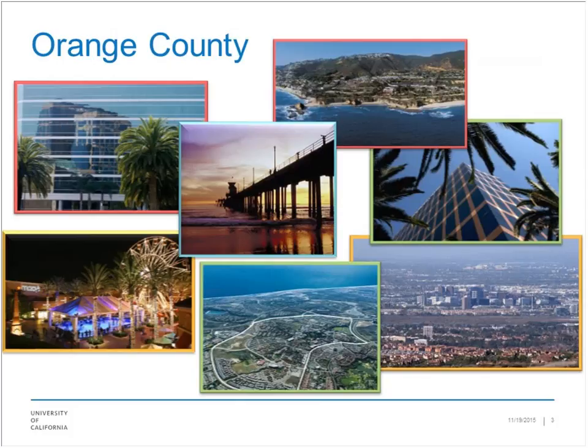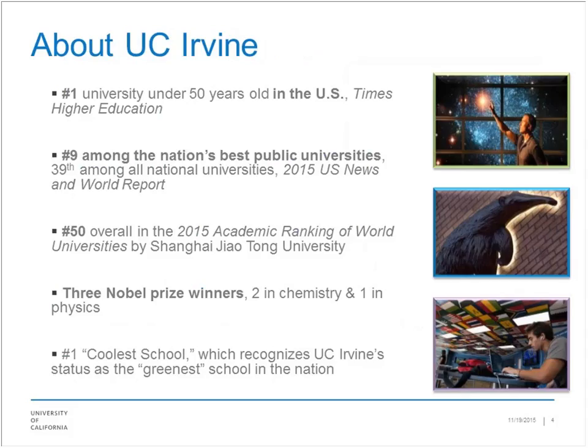We are near Disneyland, near the beach — it's a very, very beautiful Mediterranean climate here in Southern California, just south of Los Angeles in Orange County. The Irvine campus of the University of California is the number one university under 50 years old in the United States, according to Times Higher Education. We're number nine among all the nation's best public universities and number 50 in the academic ranking of world universities from Shanghai University. We have three Nobel Prize winners and we're also the coolest school, mostly related to how green our campus is.